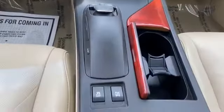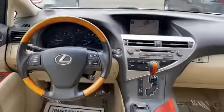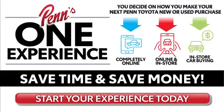Tinted windows, power driver seat, power passenger seat, pass-through rear seat, Bluetooth, brake assist, keyless start, power outlet, rear spoiler, and auto climate control.